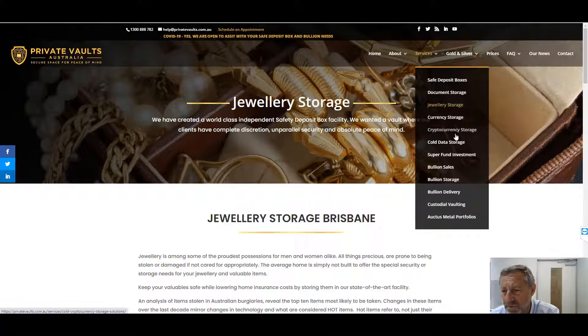We've got cryptocurrency and cold data storage. This is where you keep your information for your cryptocurrency or your cold data off-site and in a secure place, so a lot of folks will be backing up their hard drives. Superannuation funds — we see a lot of super funds. One of the idiosyncrasies in superannuation funds is you must insure to the value of your goods.